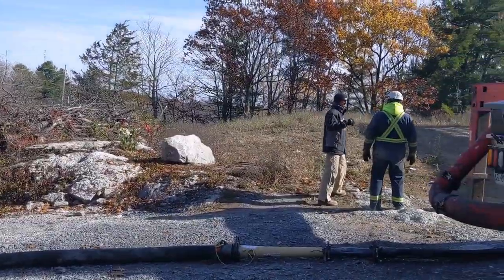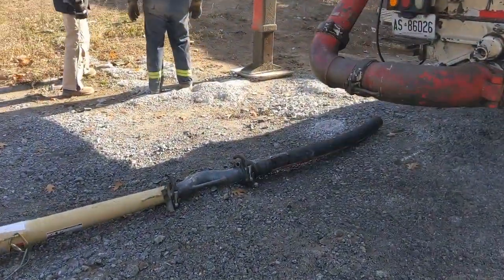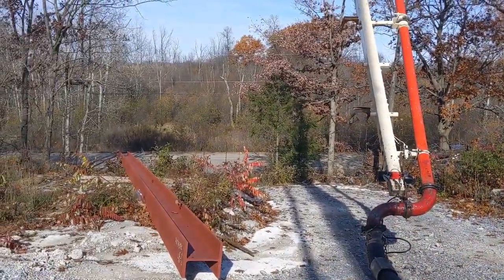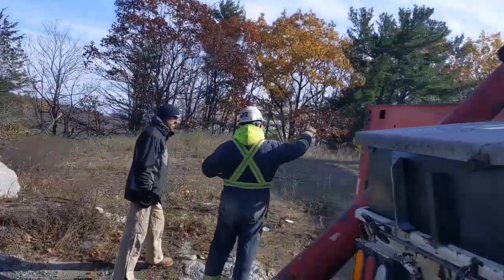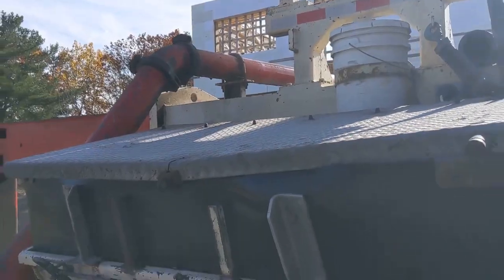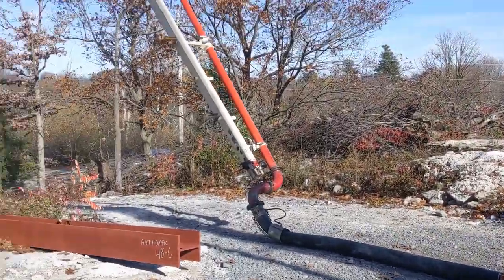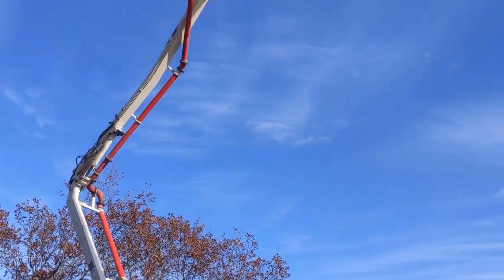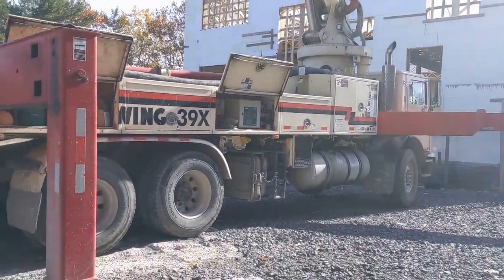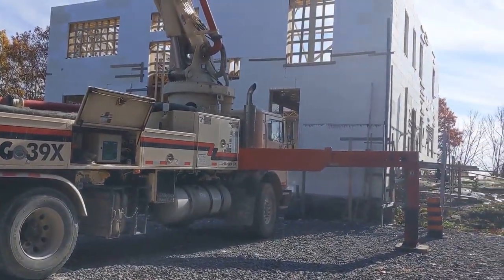Chris is talking to Paul, the concrete pump guy. This thing has a name — I forgot what it is. It fills into there and then the pump pumps it out at the bottom into the holes. This is the fifth time this truck has been here: first time was for the footing, then the retaining wall, then the slab, then the wall, and now the second wall.